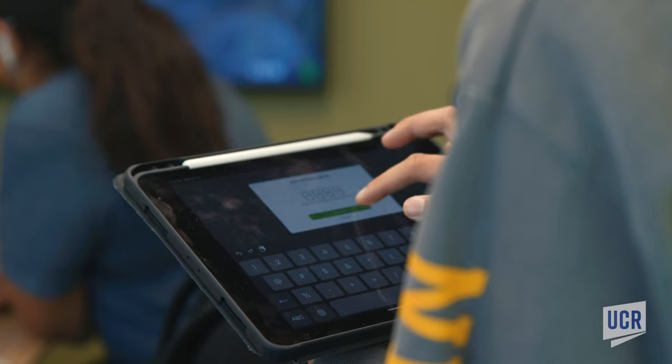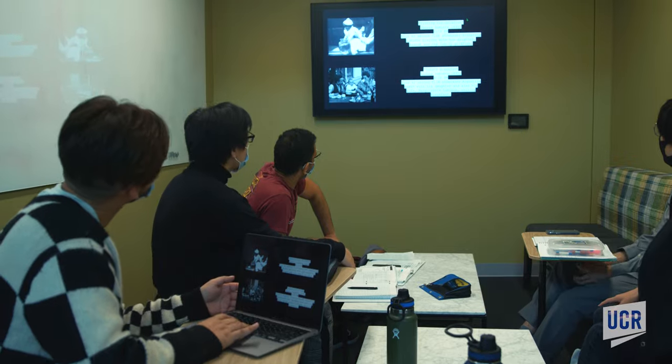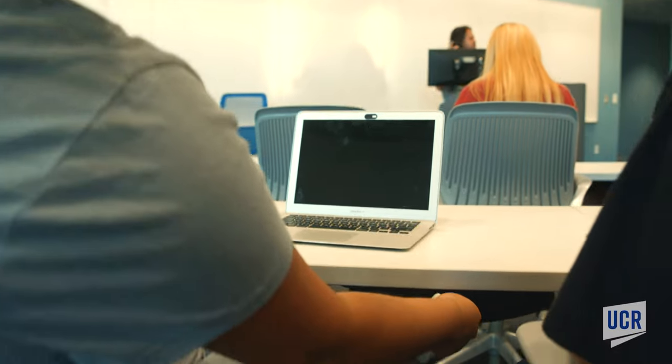Students and instructors can connect their devices to consoles to use screens in the lecture halls, conference rooms, and lounges. Electrical outlets are located near each seat in all of the lecture halls.